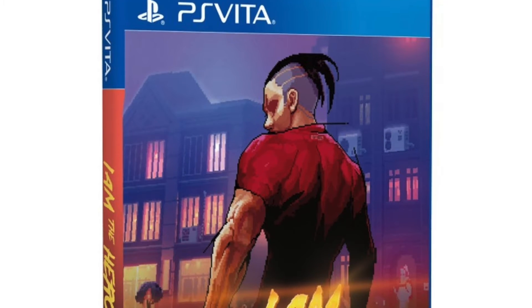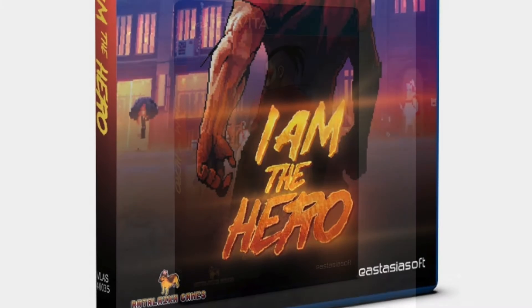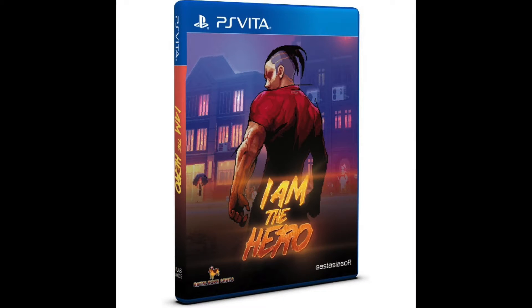Number 7: I Am The Hero. I Am The Hero is a 2D old-school brawler. It only had a print run of 1,300 copies and was sold by East Asia Soft. It's a good game, and with the small print run, the demand is still pretty high. It sells for around $100.